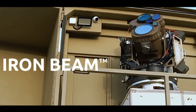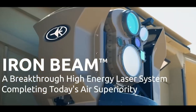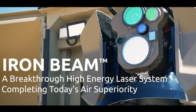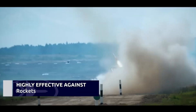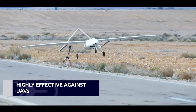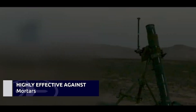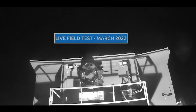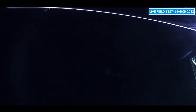In addition to missile defense, Israel has embraced emerging technologies such as directed energy weapons. The Iron Beam, a laser-based interception system, offers a cost-effective solution for neutralizing low-cost threats like drones and mortars. Unlike traditional interceptors, which can cost tens of thousands of dollars per launch, the Iron Beam operates at a fraction of the cost, making it an economically viable option for frequent engagements.